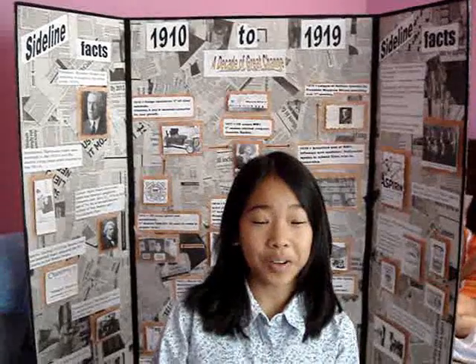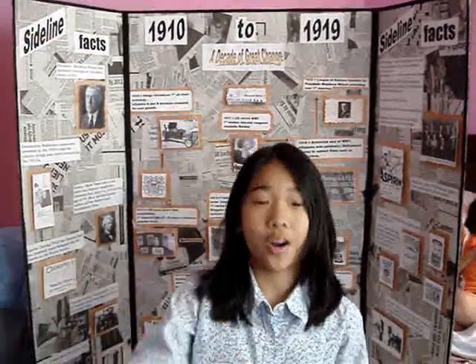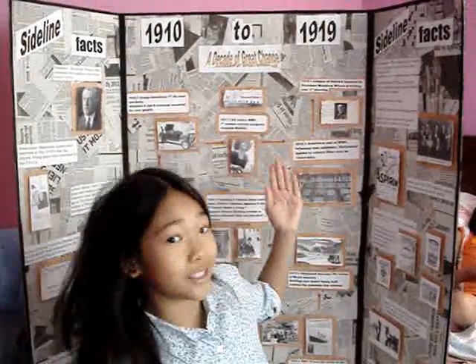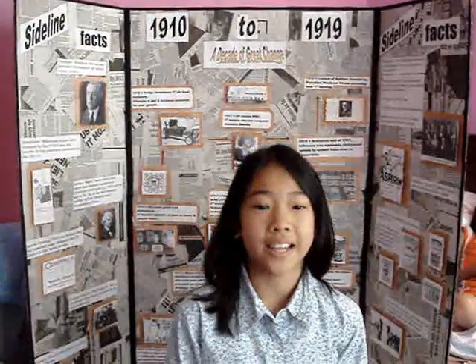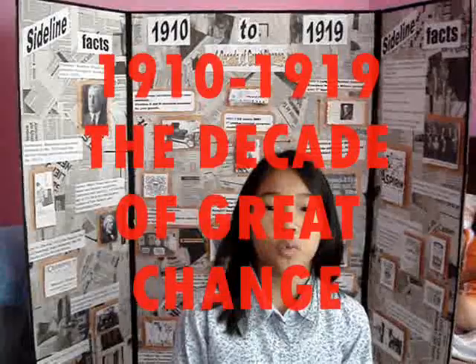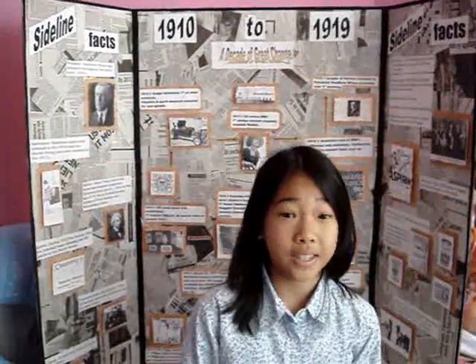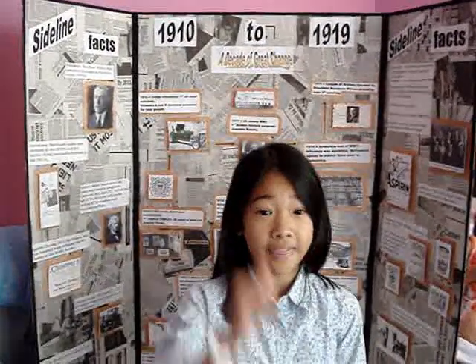Hi there, I'm Hannah Tanna, and welcome to the Then and Now Show. Today's Then and Now Show features the decade 1910 to 1919, also known as a decade of great change. As usual, we are going to feature lots of day-to-day stuff — things that we see every day — and learn a bit of history behind them. So join me on another fun learning adventure here on Then and Now.